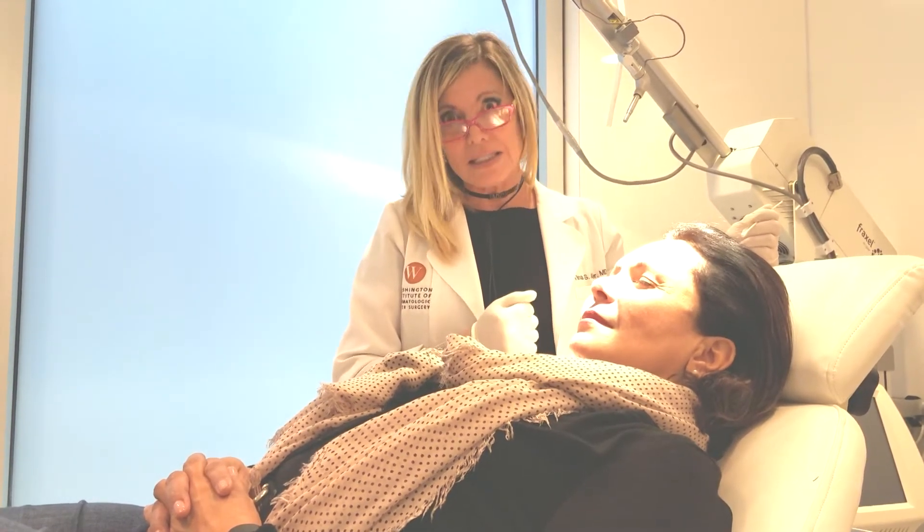Hi, it's Dr. T. I'm back in the laser suite today, and I'm not going to talk about laser, but I thought you guys would be interested in seeing what happens when you end up getting injections of a substance that's not FDA approved. In this case, it's silicone — a very popular injection.